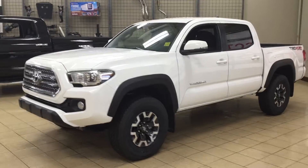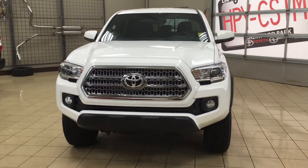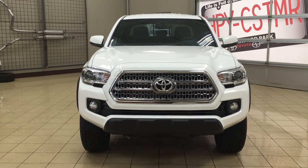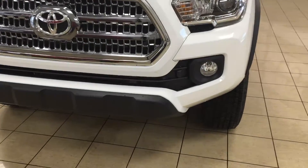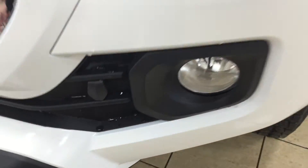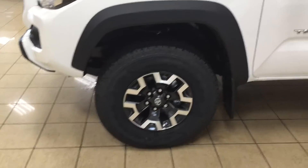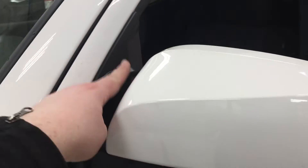We're going to be taking a look at a couple of the exterior features on the TRD Off-Road. One of them is your piano-style front grille, as well as your auto daytime running lights, LED headlights, fog lamps, and if we take a look over on your driver's side you're going to see your plug-in block heater. On the side here you'll see your 16-inch aluminum alloy wheels.